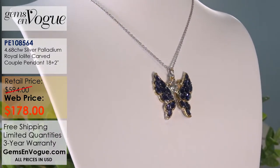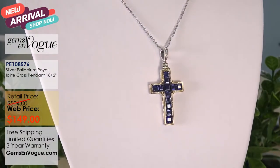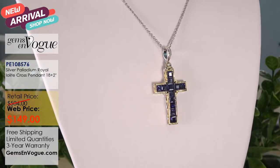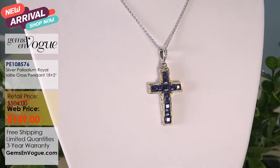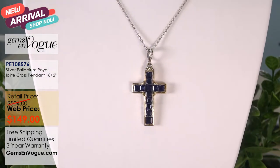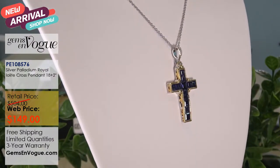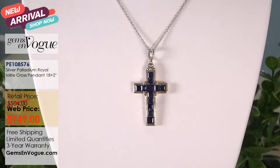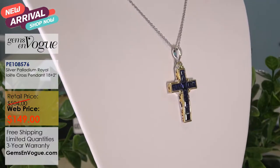Many of the pieces I'm showing today I have under 10 in inventory. Here is a beautiful cross — we really knew how to make a cross. The Iolite in this one is a square step cut, also known as the square emerald cut. An emerald cut is usually rectangular; a square step cut is equal on all four sides — that's the difference. This fantastic piece has been brought down to only $149.